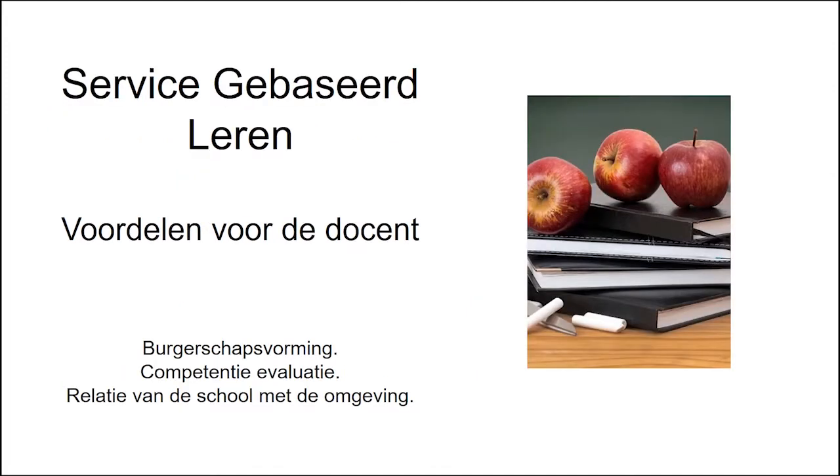Met deze methodiek kan de leraar gemakkelijker de verwerving van basisvaardigheden evalueren en de relatie tussen het onderwijscentrum en de omgeving vaststellen.